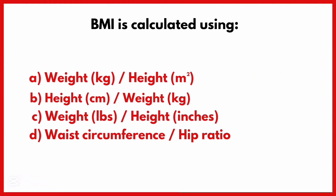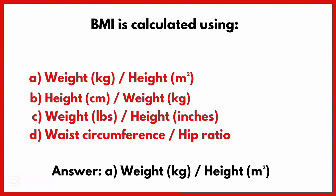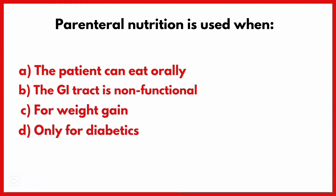BMI is calculated using. Correct answer is Option A: Weight over height squared.